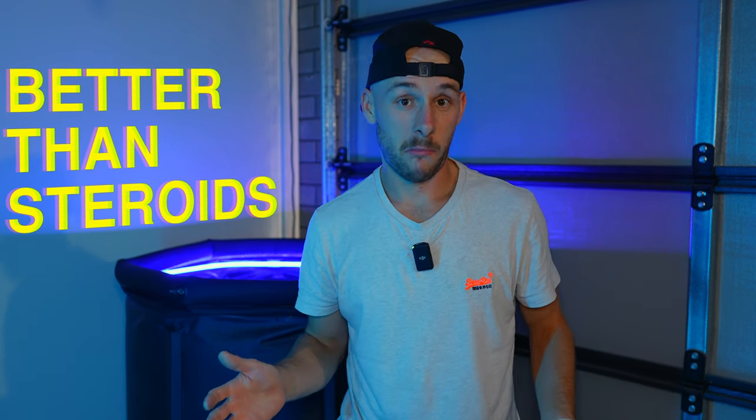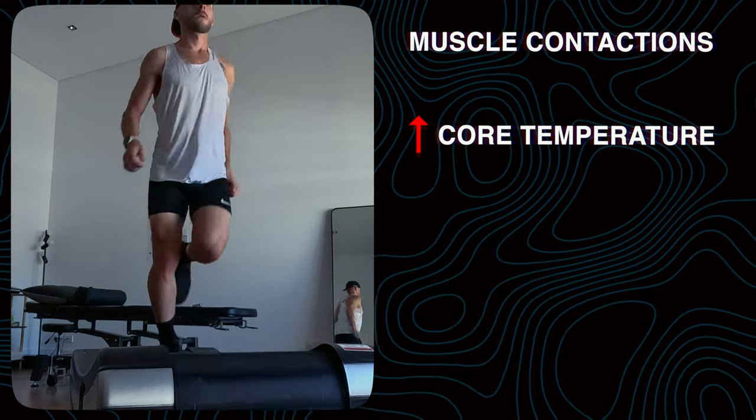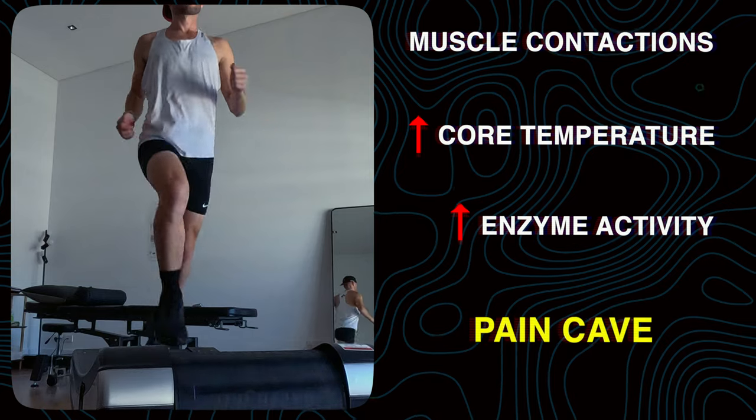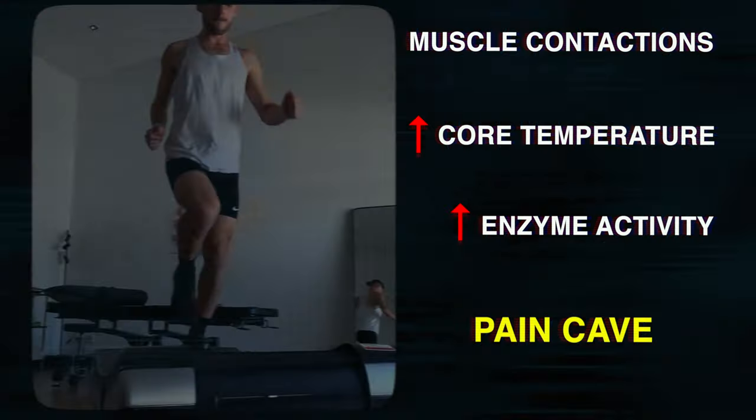There is one method of using ice to get instantly faster and apparently it's better than steroids. When you are running, your body and working muscles start to heat up as they contract over and over. This rise in temperature causes lots of enzymes to change as your body struggles to maintain its optimal temperature, resulting in an overall reduction in your muscles' ability to contract. Because if you didn't slow down, you would slowly cook your muscles medium rare — not ideal when you're trying to run really fast.